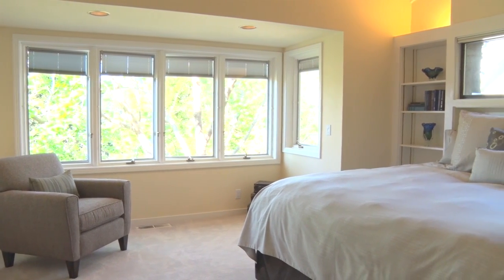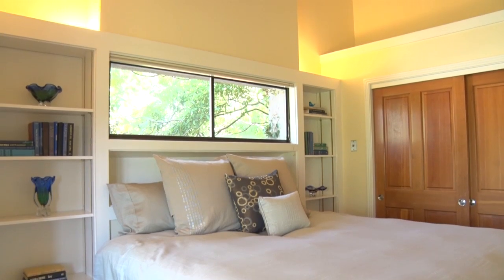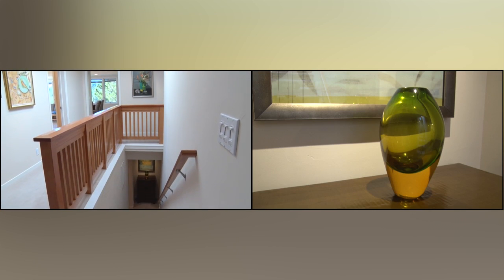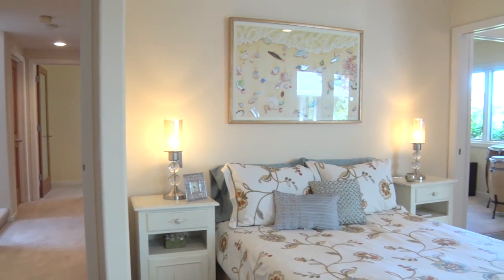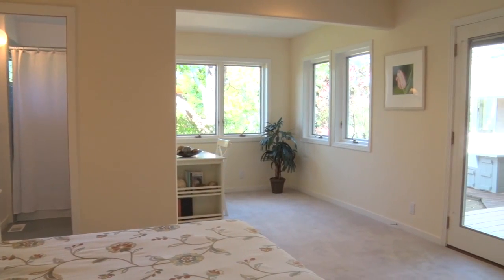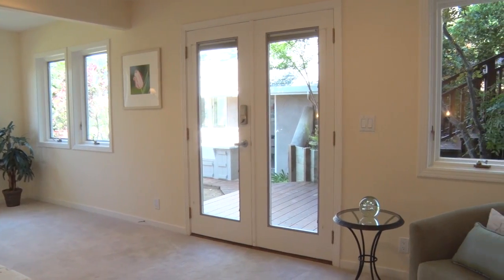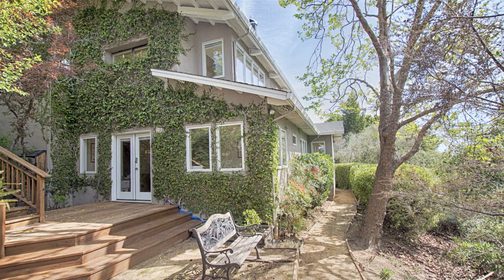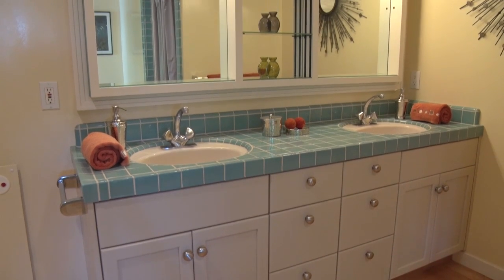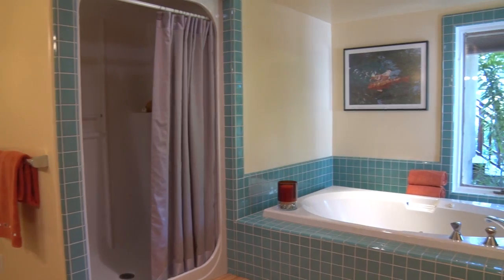The bedrooms are all spacious and light, with tall and vaulted ceilings and recessed lighting. The master bedroom also has a great bathroom with double sinks, shower, and jetted tub.